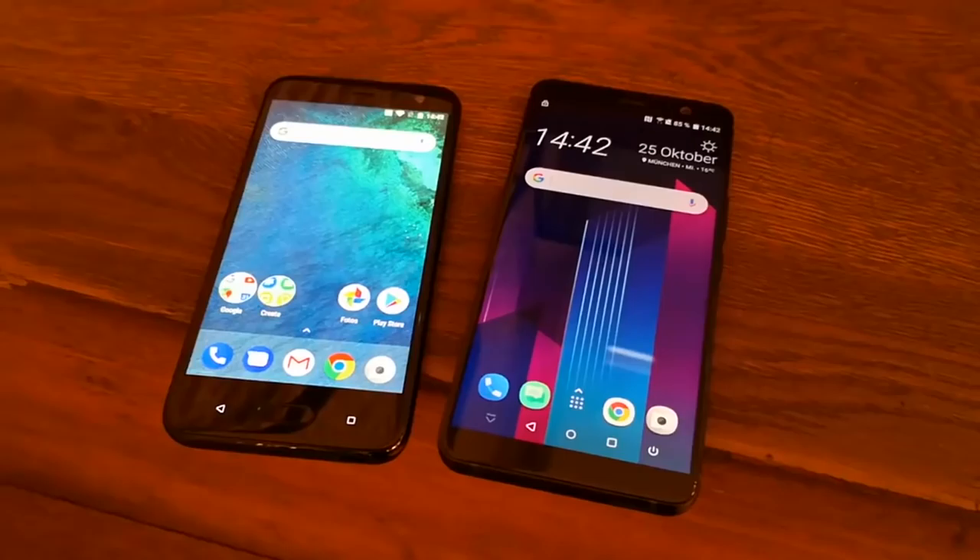First off, we got some huge news, huge leaks, and a huge video — a lot of hugeness — for the new HTC U11 Plus, which will be announced on November 2nd. It looks like a video has been leaked of this phone. The guy is speaking in German, so I don't really know if he's a tech reviewer or in the news or whatever, but he shows off the phone in full detail. I'll link the full video in the description below.